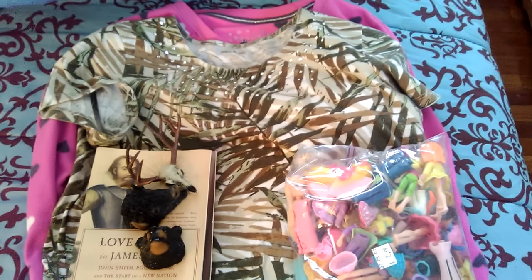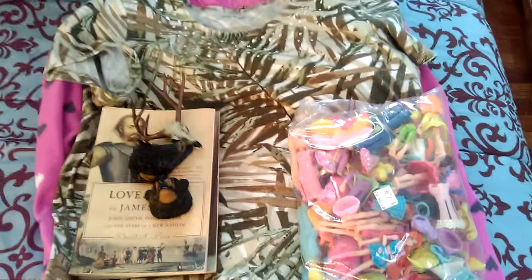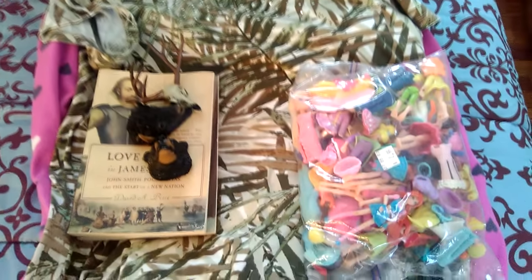I wanted to show you guys the stuff I got at Goodwill today, and some of this is probably more for the older folks.